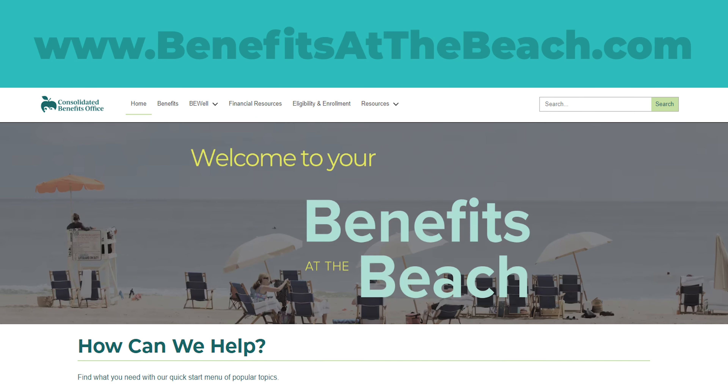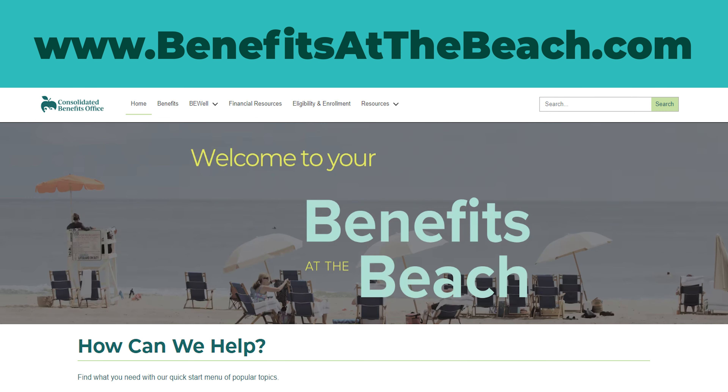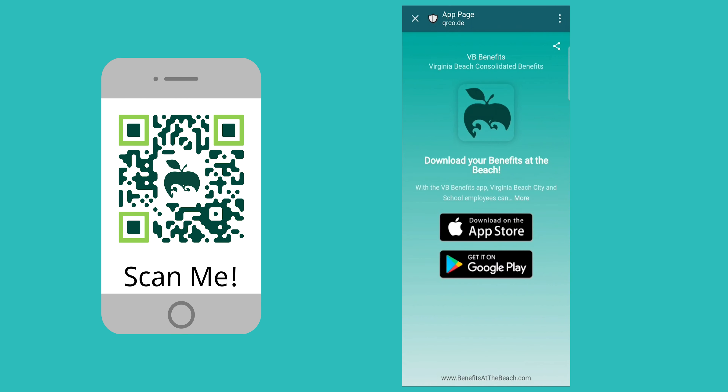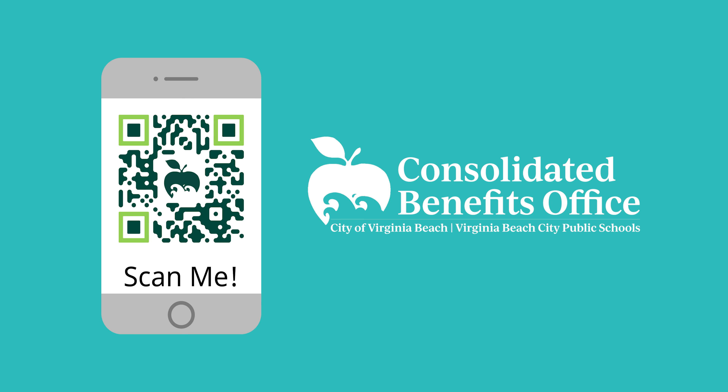Go to our website, www.benefitsofthebeach.com, or download the VB Benefits app now and make sure you're ready. We're here to help you with your benefits at the beach.